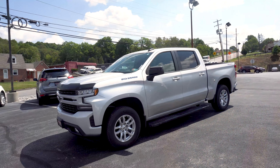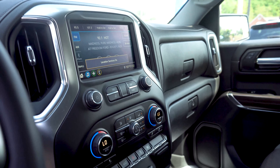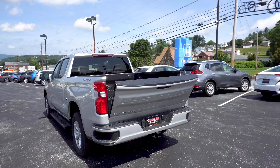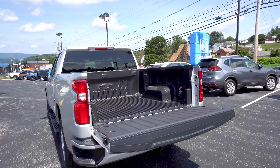This pre-owned 2020 Chevy Silverado with only 9,907 miles on it comes equipped with all-wheel drive, Android Auto, Apple CarPlay, automatic climate control, backup camera, Bluetooth, fog lights, keyless entry, power seats, rear AC, side impact airbags, tow package, Wi-Fi hotspot, and a power liftgate.